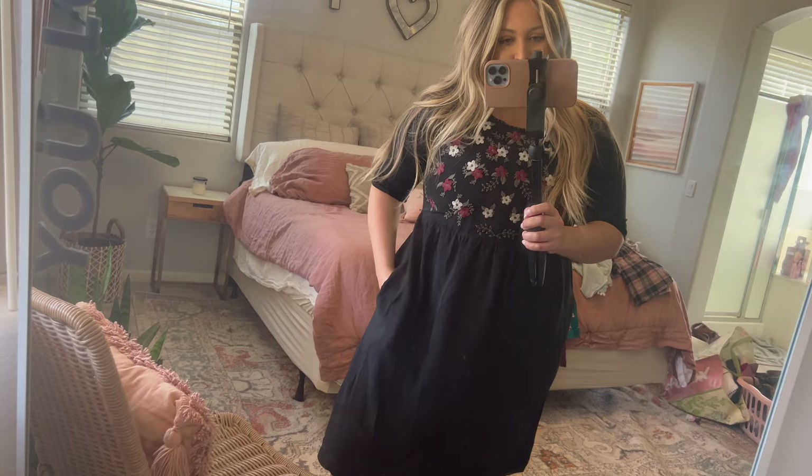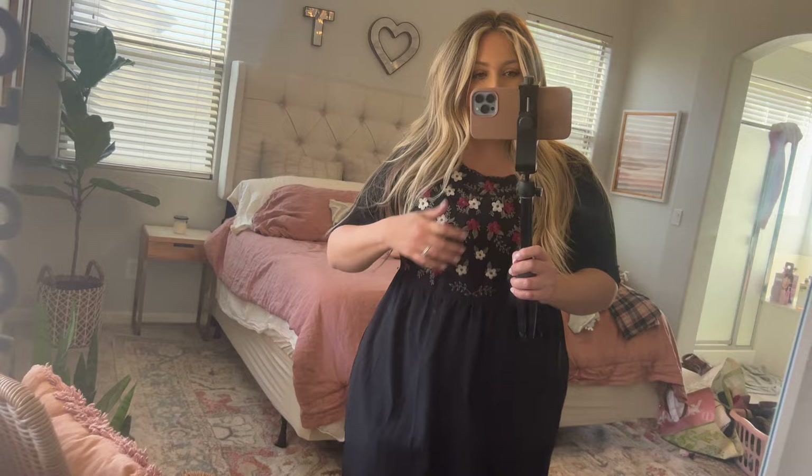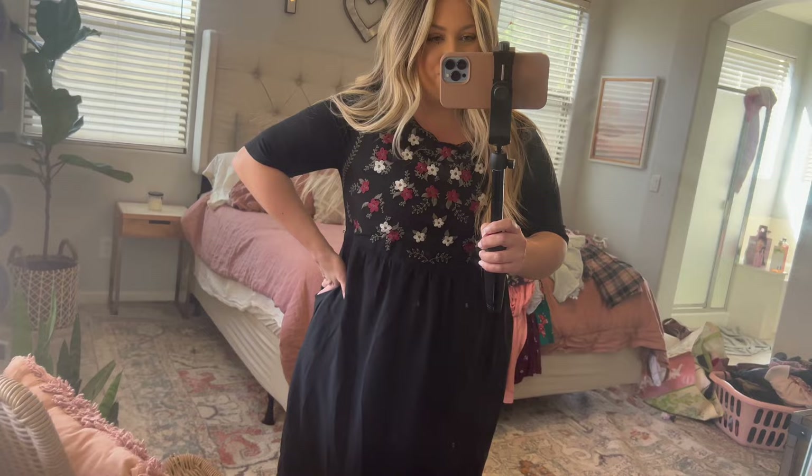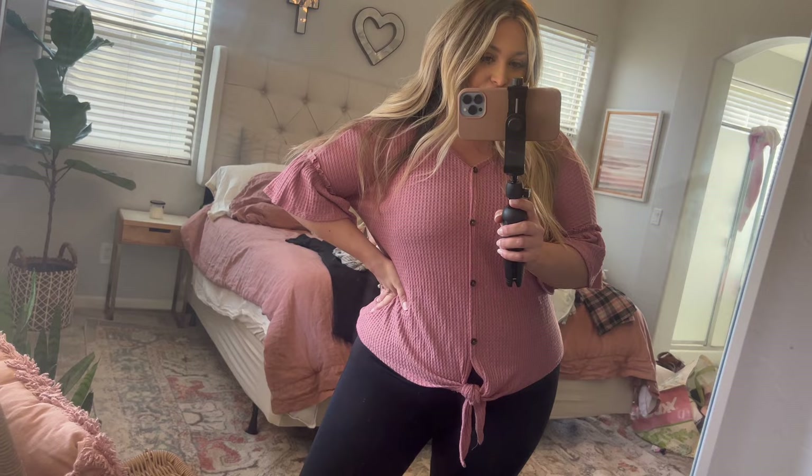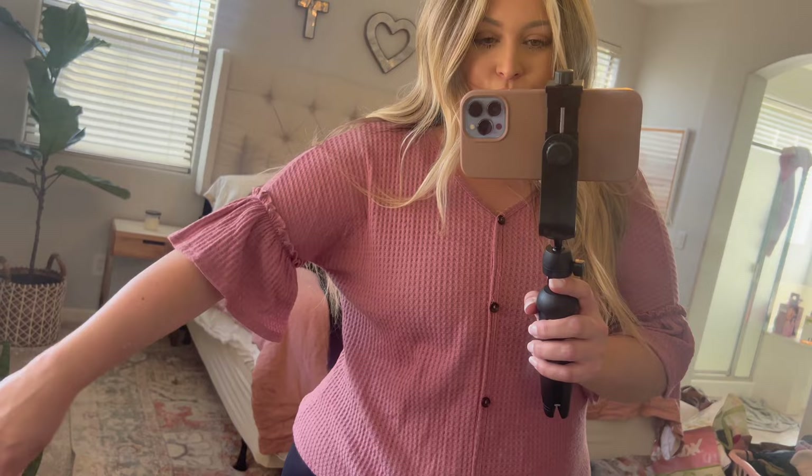Before we get into the deep cleaning and decluttering, I wanted to show you guys a sneak peek of the cute clothes I'll be listing on Poshmark. I'll be listing cute dresses like this one — I love this dress but I just don't wear it. Also purses and stuff like that. The nice thing about Poshmark is you can sell a whole bunch of stuff from your closet and literally just make some extra cash. Definitely look out for this dress as well as this shirt — there's nothing wrong with it, I just don't get to wear it.